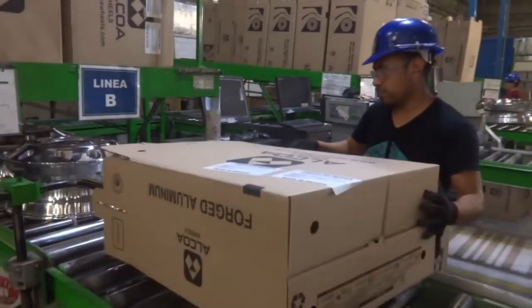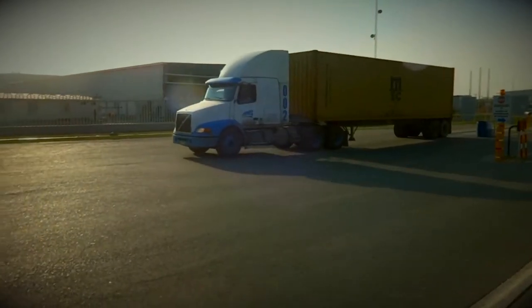Our wheels are then packed and shipped to our customers, our dealers, and our tire fitting locations.